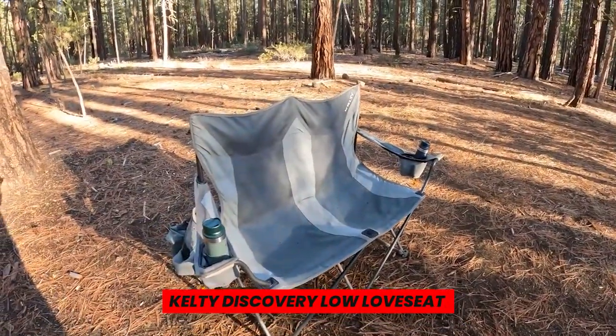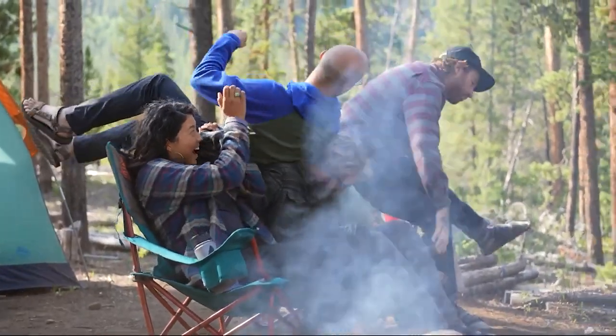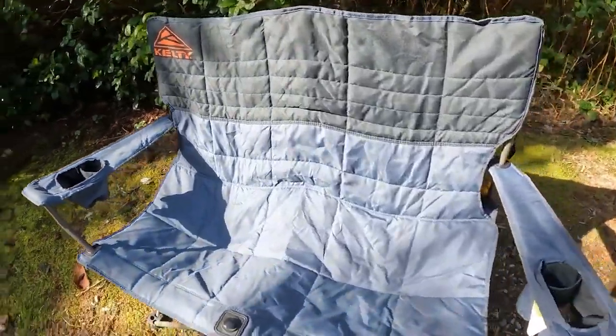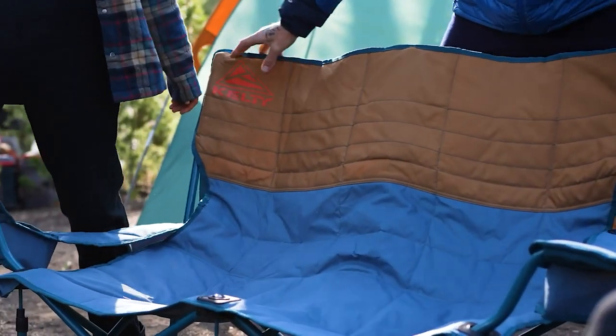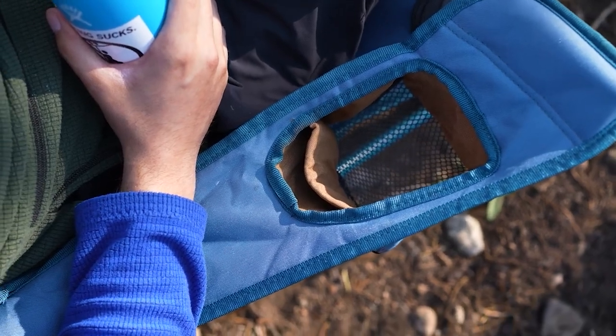Kelty Discovery Low Love Seat. You should have a comfortable camp chair ready for you when you return to camp after a strenuous day of trekking. The Kelty Love Seat style camping chair offers supreme comfort for two people. This roomy seat is the perfect place to curl up next to the fire with your special someone. There will be plenty of use for the cup holders and adjustable arms.